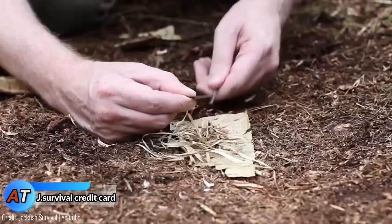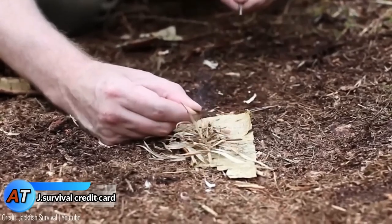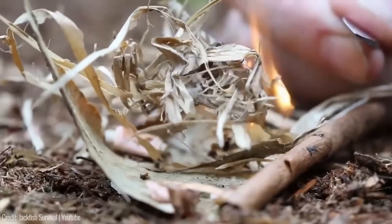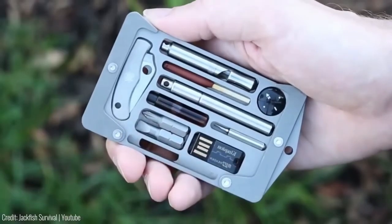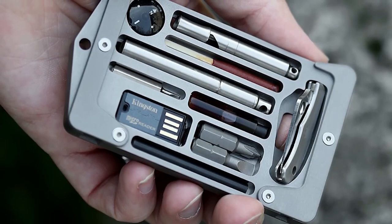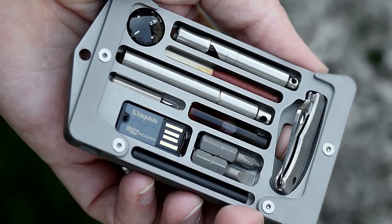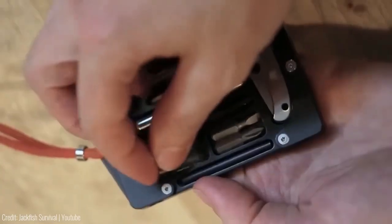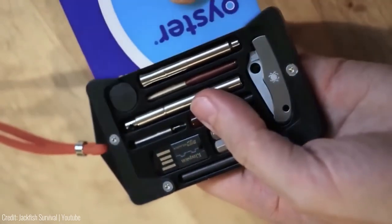The Jackfish Survival Credit Card holder is a must-have for outdoor enthusiasts, hikers, campers, and anyone who values preparedness. This compact holder, the size of a credit card, is crafted from strong aircraft-grade aluminum and comes with a range of survival tools hidden inside. It's water-resistant, protects against RFID scanning, and can securely hold up to four credit cards.